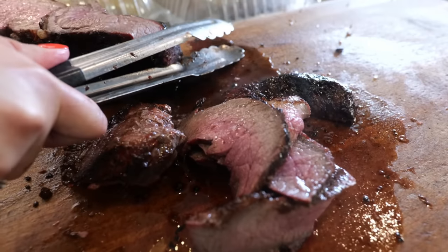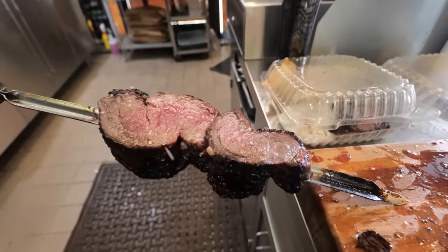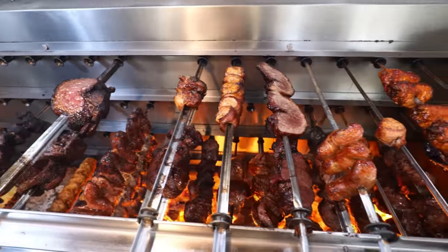It's crispy on the top and so juicy on the inside. I know this is not a high-end Brazilian steakhouse all-you-can-eat experience, but I think this is the closest you're gonna get for casual eats in LA.